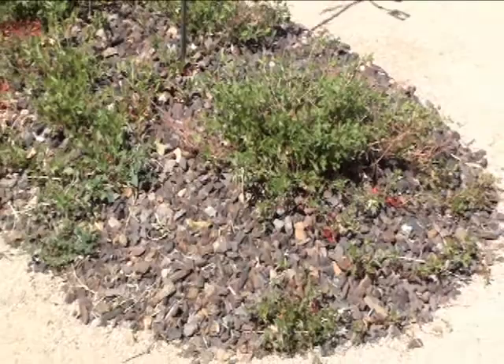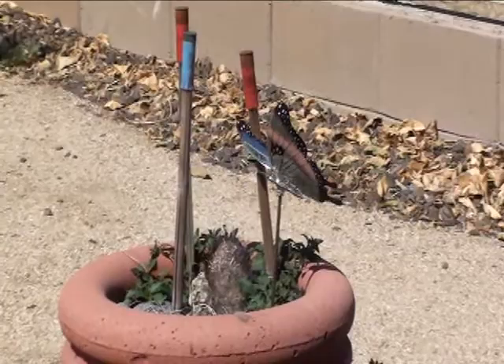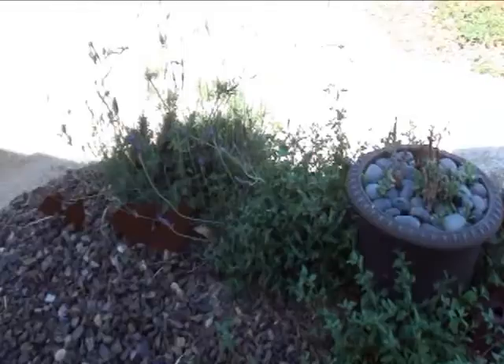I'd call this guy invasive, to be honest. This is the original plant I stuck in the ground, and it just reseeded itself on this entire mound in less than a year. It even got into a little barrel cactus pot over there — looks amazing though.